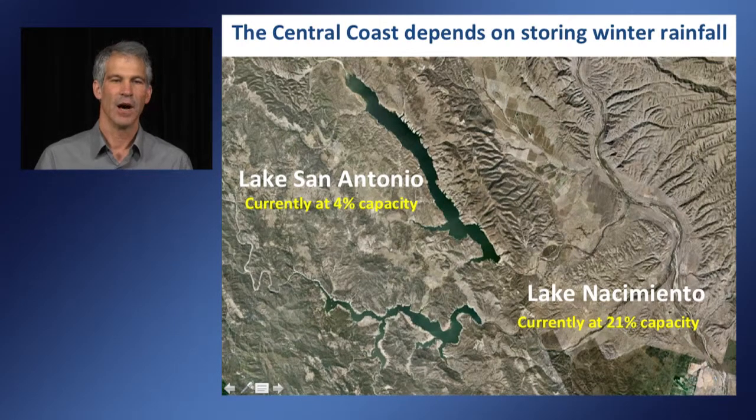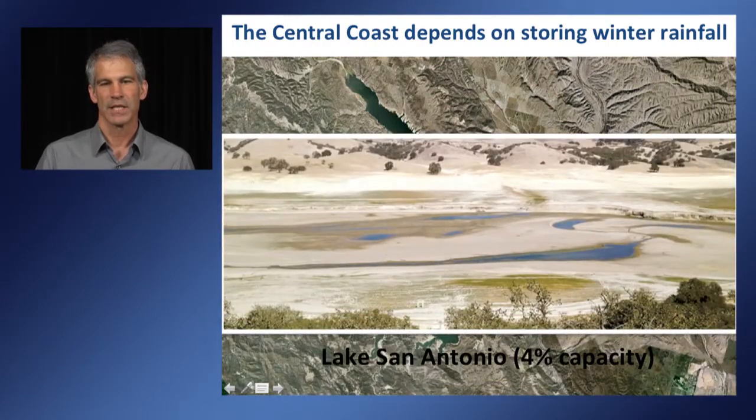Currently, both of these reservoirs are at very low capacity. We rely on these lakes to release water into the Salinas River and recharge our groundwater supplies. Lake San Antonio at 4% capacity in the winter has very little water to resupply our aquifers.